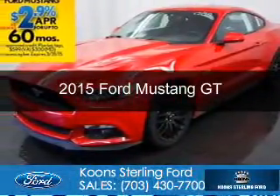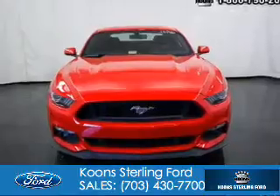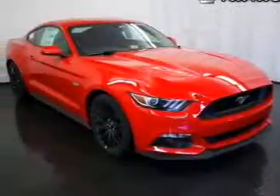This is a new 2015 Ford Mustang. It's powered by rear-wheel drive, a 5-liter, 8-cylinder engine, and a 6-speed manual transmission.